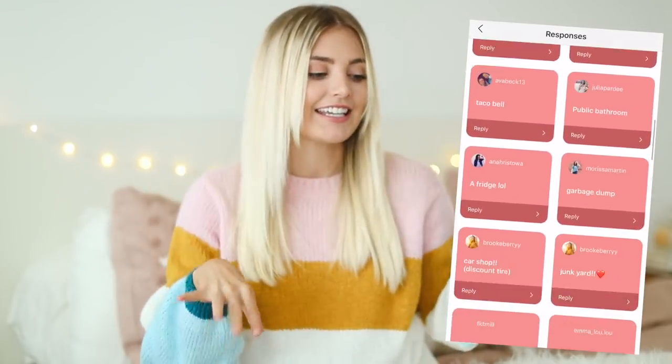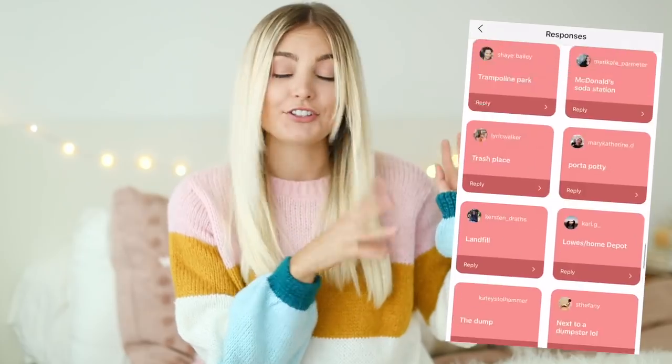I actually asked you guys on Instagram to submit your Ugly Location ideas, so I did your guys' requests. If you guys aren't subscribed to my channel yet, go ahead and click the subscribe button down below, and you guys can also give this video a thumbs up. While you guys are down there, comment below and tell me if you guys think I should chop my hair.